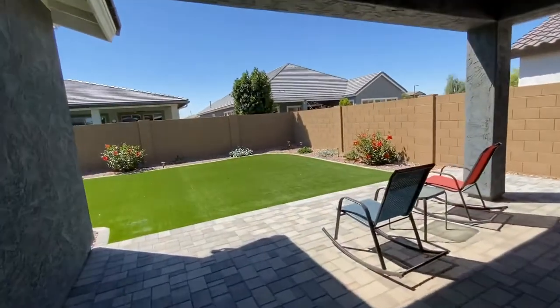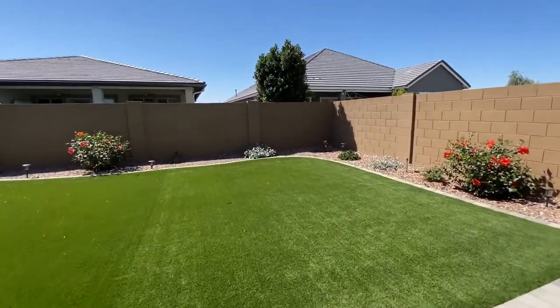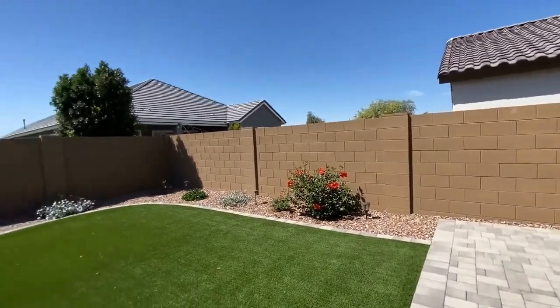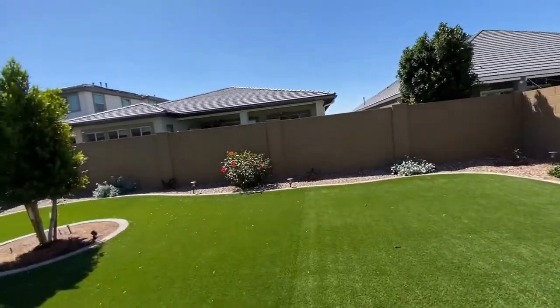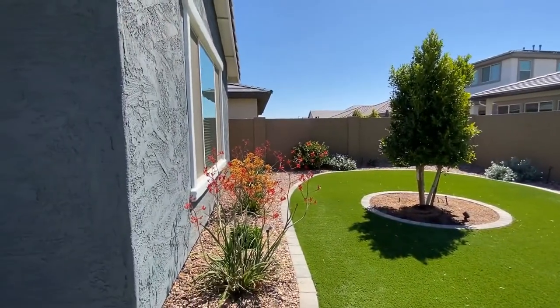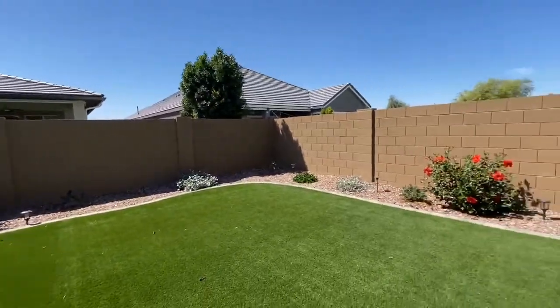We're going to walk out to the backyard, which has synthetic grass lawn, so extremely low maintenance here. The landscaping that you see around is all on a timer and it's very easy to maintain. Nice pops of color — really beautiful.